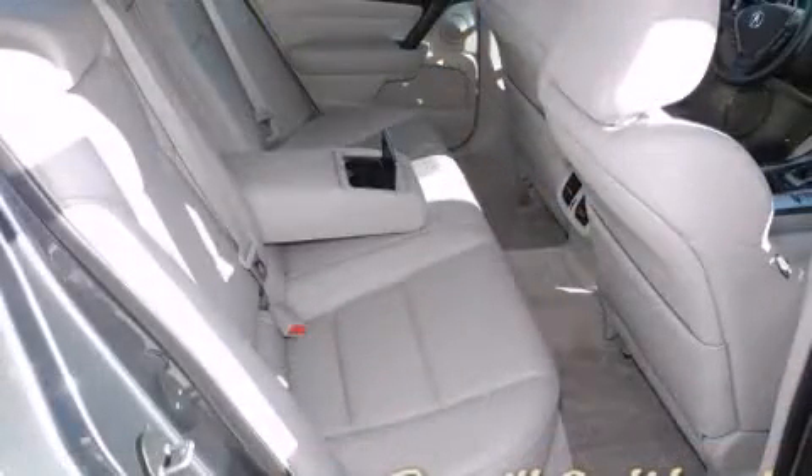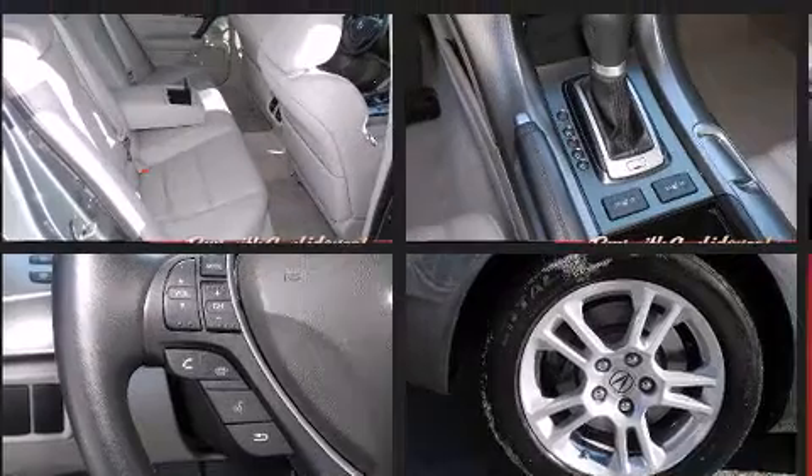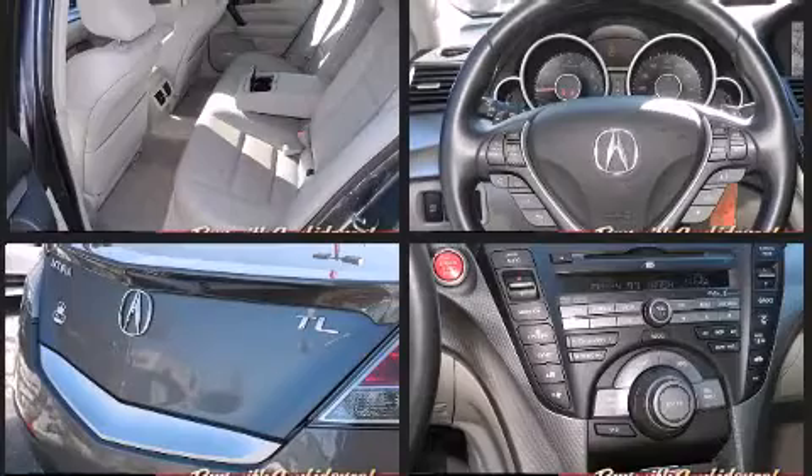Acura also prioritized safety and security by including traction control, a security system, and four-wheel disc brakes with ABS. Brake Assist technology provides extra pressure when applying the brakes.